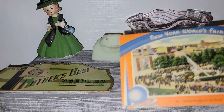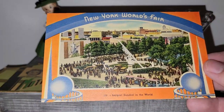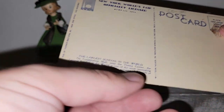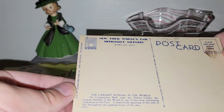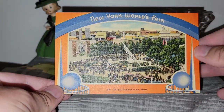You all know me — I've been on a World's Fair kick lately, so I had to pick this postcard up of the largest sundial in the world. I don't know exactly what year this is from but it's older. Love, love, love that — I just couldn't leave it behind.